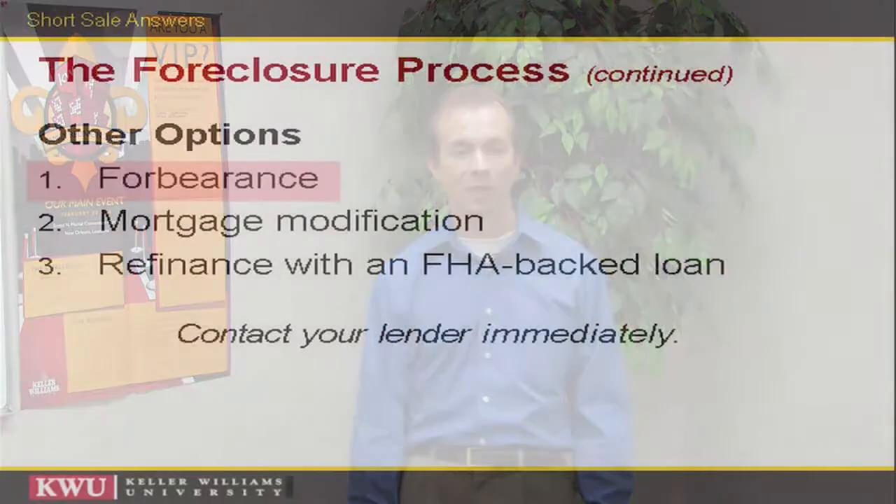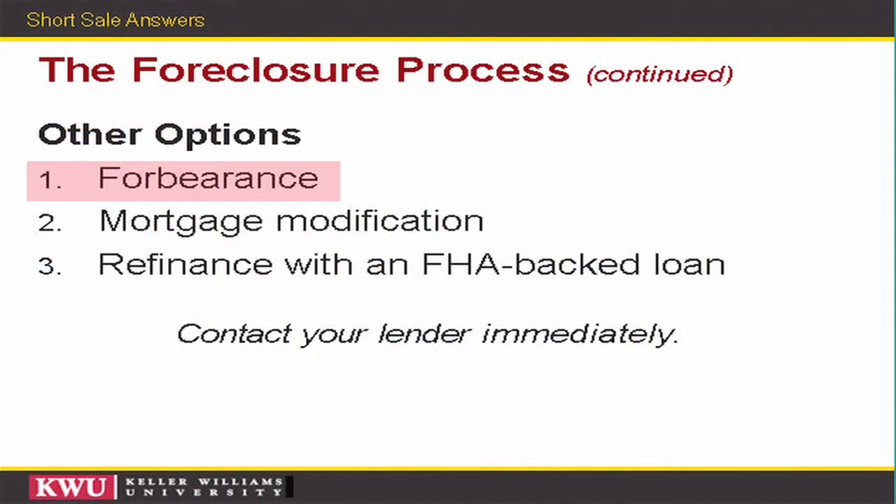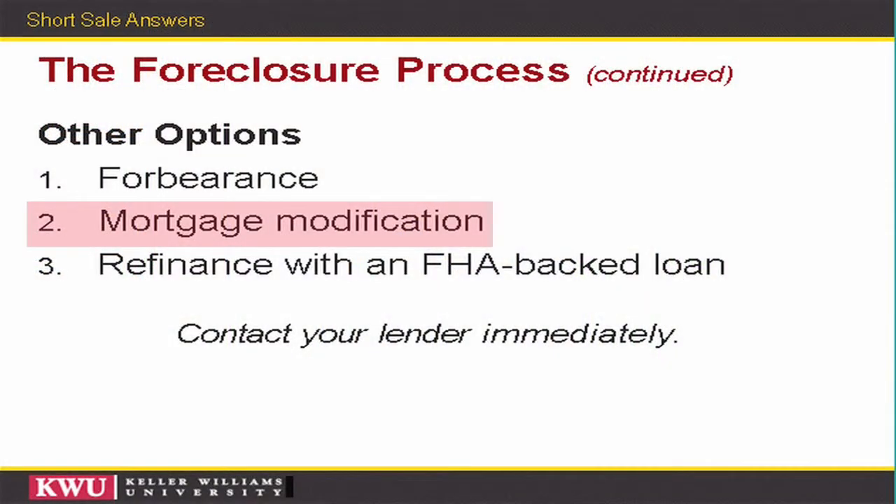The options to foreclosure: the bank is going to offer you forbearance, which allows you to take the amount of money you're behind on your loan and put it towards the end of the loan, essentially converting you from a 30-year loan to a 31 or 32-year loan. A mortgage modification has a couple of components: first, extending the life of the loan from 30 years to 40 or 50 years; second, reducing the interest rate so that instead of a 7 or 8 percent loan you could be down to 5, 6, or as low as 2 percent, depending on how low they need to go to make it so you can afford to stay in the home.